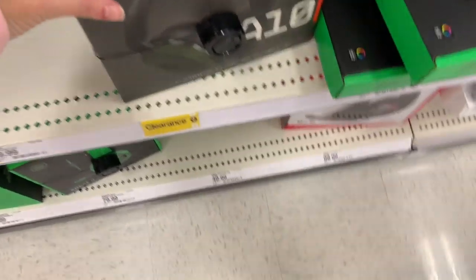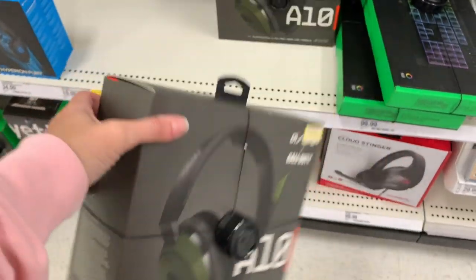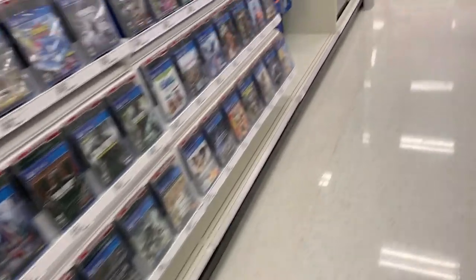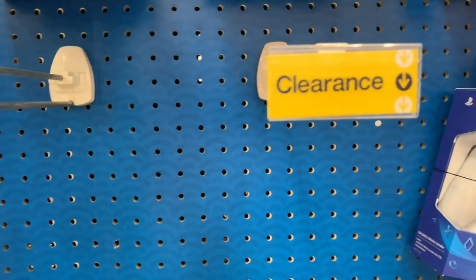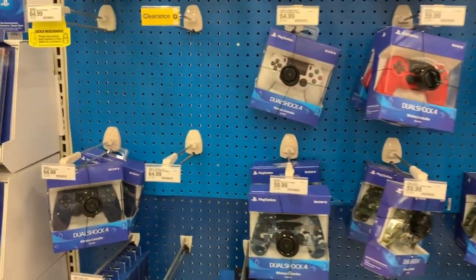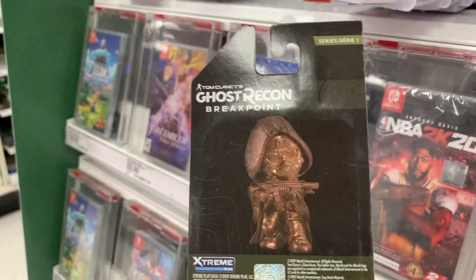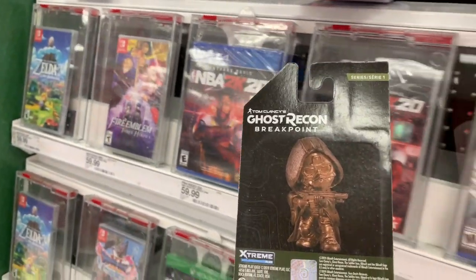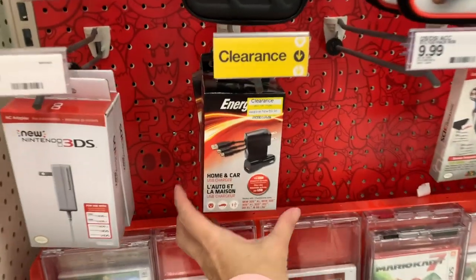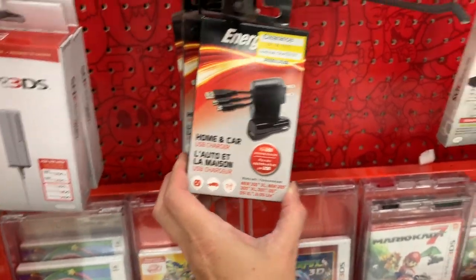I'm finding more yellow tags. I found another headset — this one is $49, it was $70. Call of Duty. And another one here but it's out. I think there's probably some clearance controllers over here that are sold out for PlayStation 4. I found a little collectible figure — this is Walker from Tom Clancy's Ghost Recon Breakpoint.